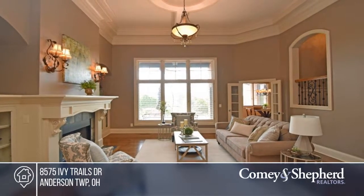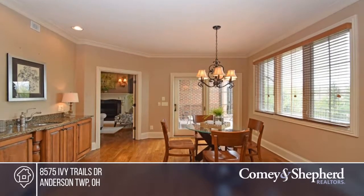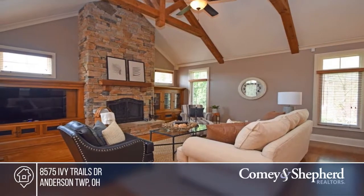Here's an exquisite DeStefano custom home. There's a fabulous floor plan that features a first floor master retreat and a gourmet cook's kitchen that overlooks the hearth room with vaulted ceilings and a stone fireplace.